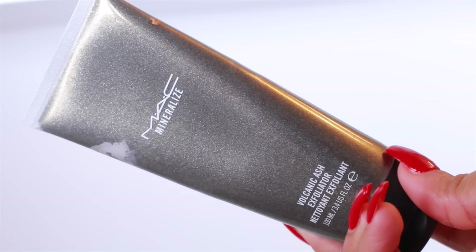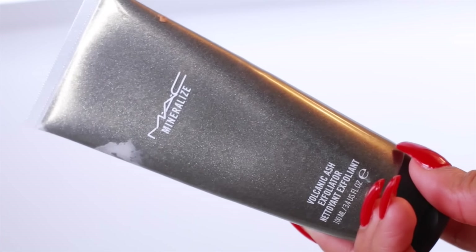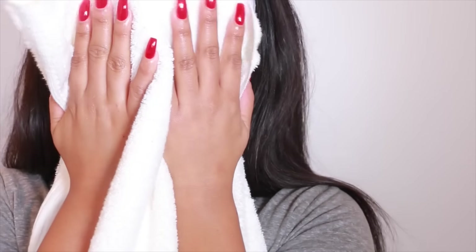I also use the Matte Mineralize Volcanic Ash Exfoliator. I mainly use this about once or twice a week to help unclog my pores, because when I do wear makeup I tend to wear a lot of it. I wet my skin and my hands before applying because it can be pretty rough without wetting. I apply it all over and massage it into my skin — it refines and unclogs pores, adds instant moisture, and leaves my skin feeling really clean and soft. I use warm water to wash it off and a clean towel to dry my face.